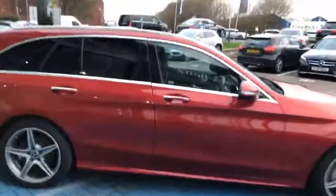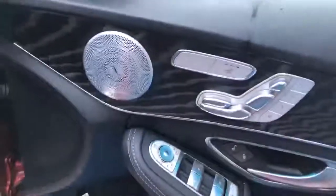I'll just quickly show you inside the vehicle as well. As it is the Premium Plus Pack, you do get the electric memory seat as standard, along with the Burmester surround sound, and you've also got the panoramic electric sunroof as well.